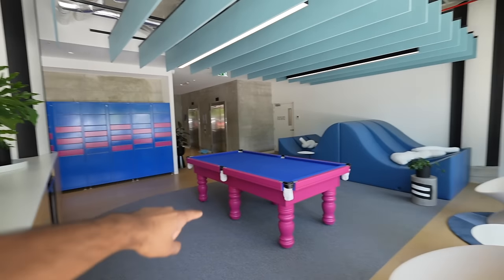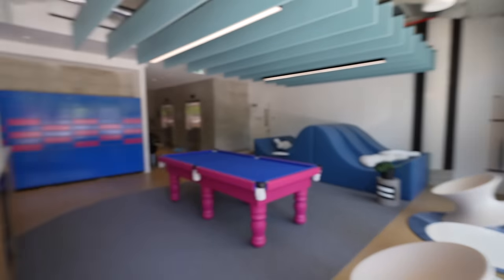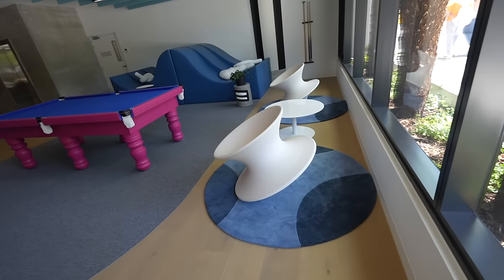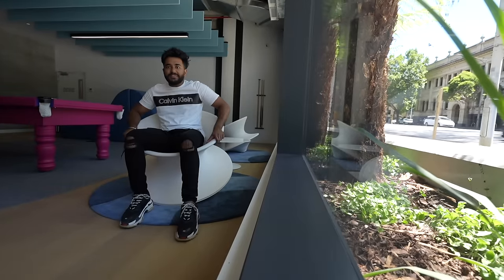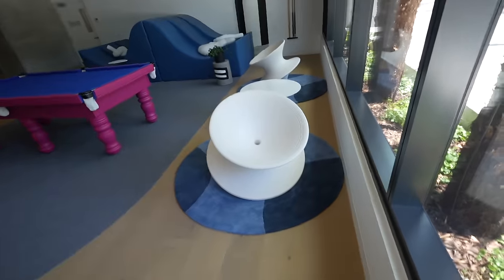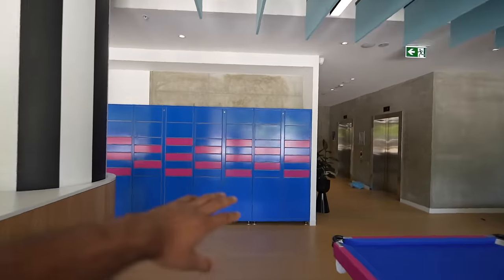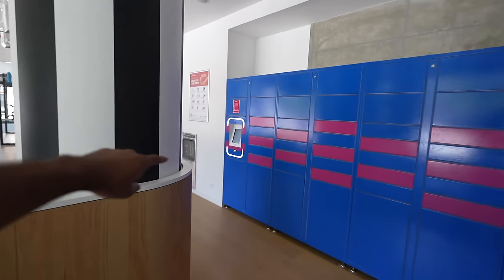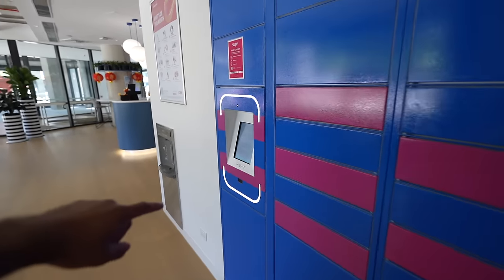There is a pool table here — it is relaxing and comfortable with sofas. This is very cool. All the mailboxes are here, so if you have a delivery from abroad, your couriers will be held here as a resident. You click on the parcel notification and come to collect it.